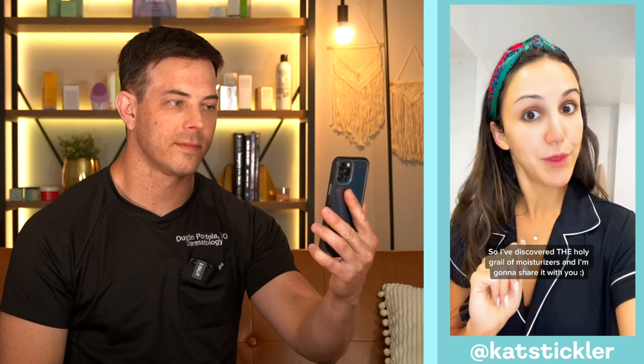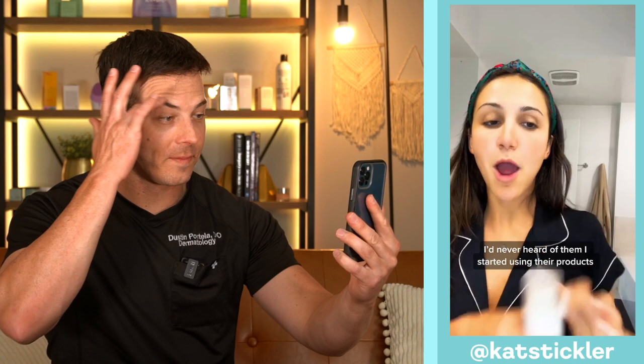So I've discovered the holy grail of moisturizers and I'm going to share it with you. My skin used to break out a lot and I thought it was because of moisturizers — and I'm guessing it was — because now my skin is super subtle. This is the Bloom Cream from Beekman 1802. I'd never heard of them. I started using their product and oh my god. First, my skin has never looked so healthy. Second, I feel like my skin is glowing. Third, no irritation — it goes smooth and it leaves smooth. Also, the ingredients are super clean.